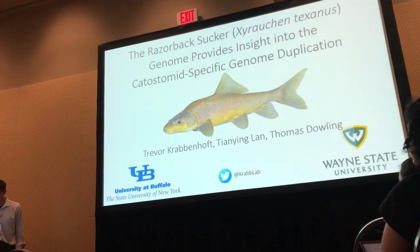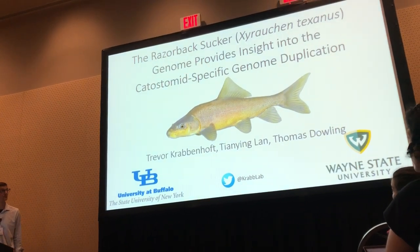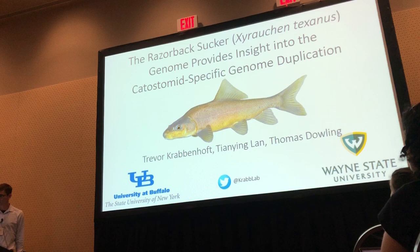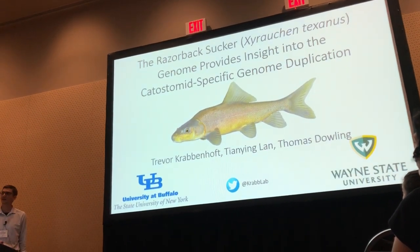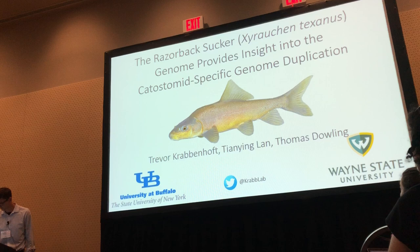Hi everybody, thank you all for coming. Today I'm going to talk about the Razorback Sucker Genome Project we've been working on, and talk about the implications of this genome assembly for catastomid-specific whole genome duplication.